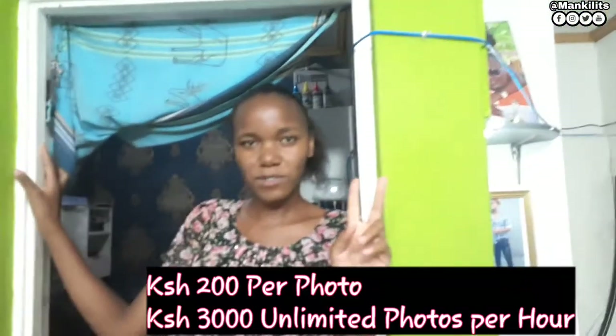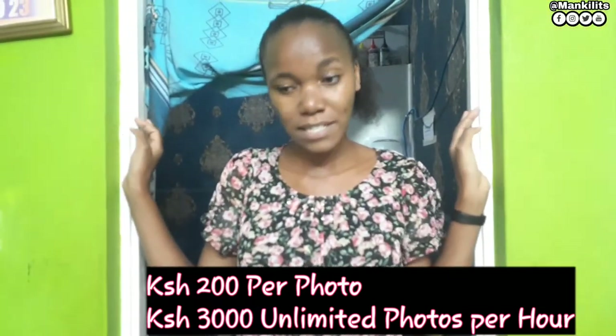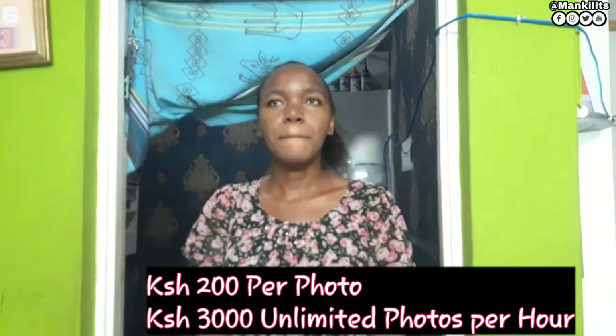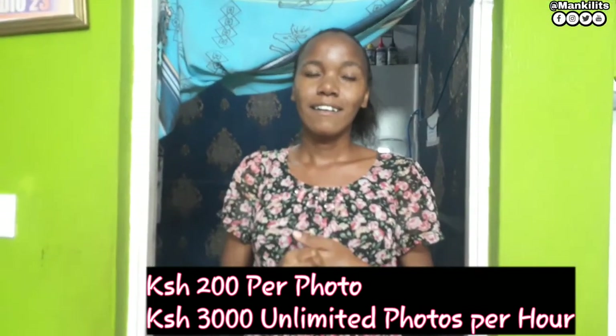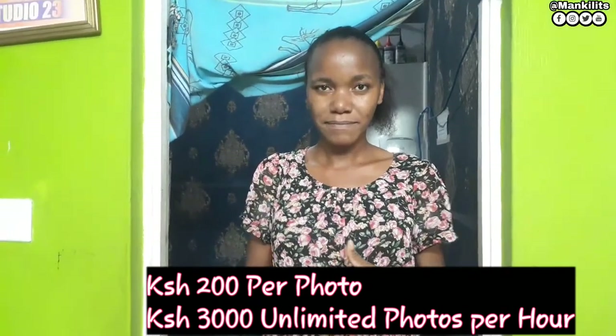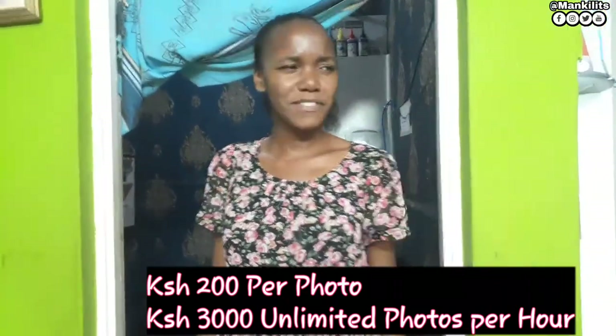So how much are the photos? I charge 200 per photo. There's in-studio pricing, and outside it's a package of 3,000. And how many photos do you get? Mostly unlimited, but that is for one hour. Unlimited for one hour!